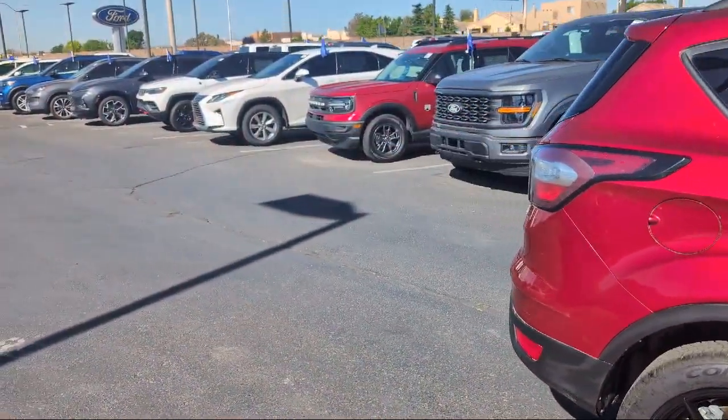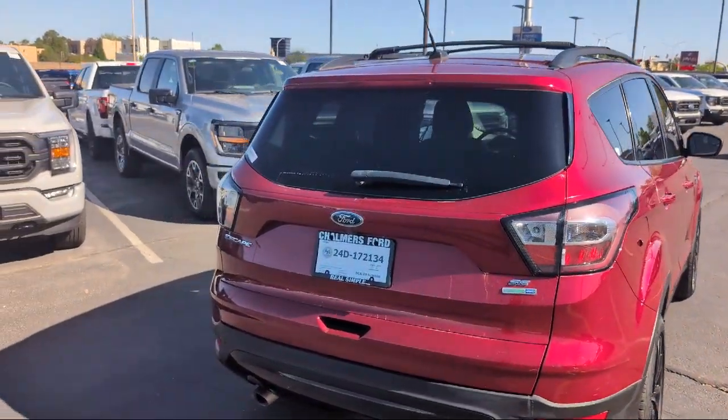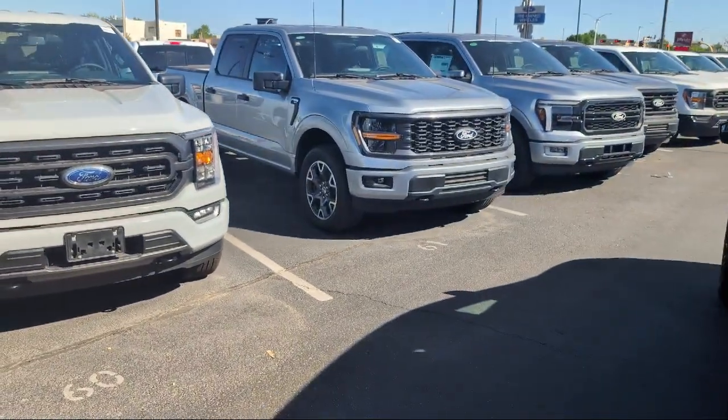It also features alloy wheels, steering wheel controls, air conditioning, sync communications and entertainment system, and has less than 40,000 miles on the odometer.